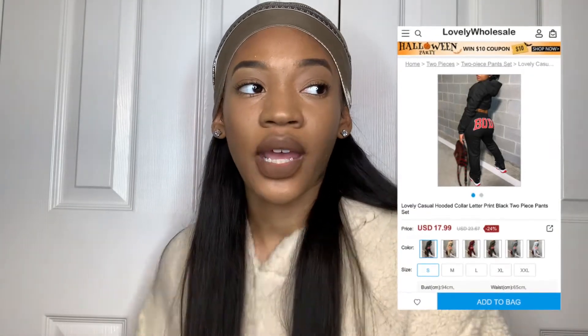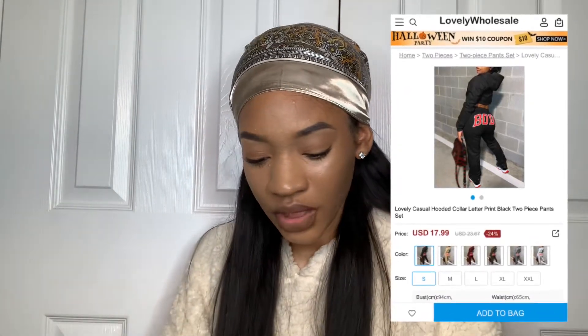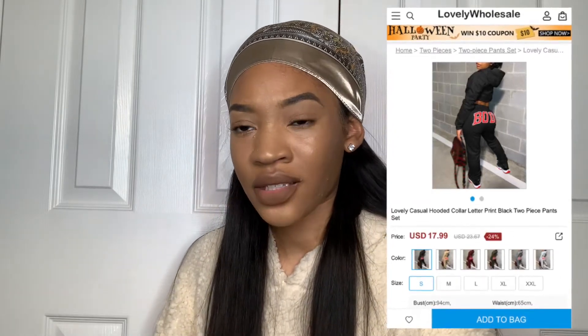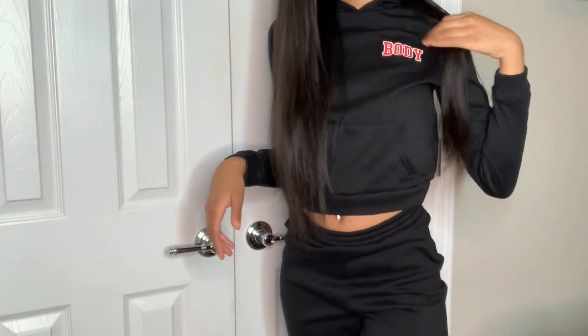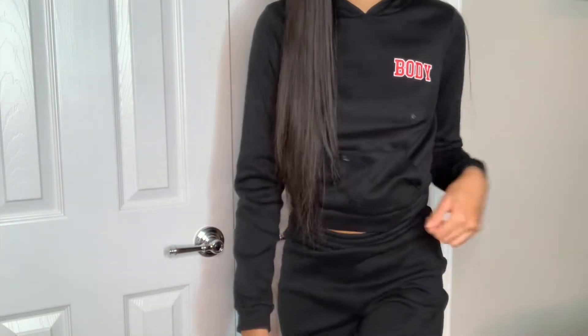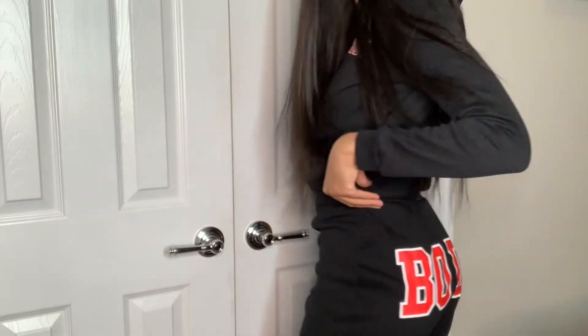I actually saw this next one on Diara, but I didn't see that until after I already got it. It's just a cropped black kitty and it says 'Body' in red letters — I think this is super cute. It comes with matching sweatpants that also say 'Body' on the back on the butt. These actually fit me really really well. You can see in the front how these have the cinch at the bottom — this is what I'm talking about, like it hugs your ankle.